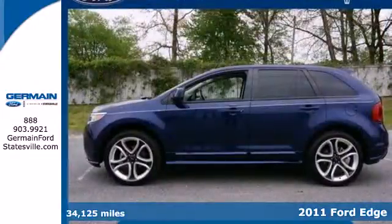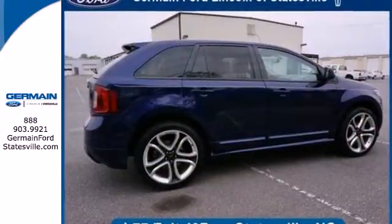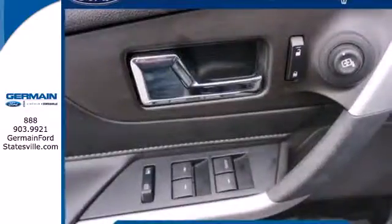It has standard amenities including remote-powered door locks, air conditioning, four-wheel anti-lock brakes, and a premium six-speaker audio system with MP3 input and speed-sensitive volume control.